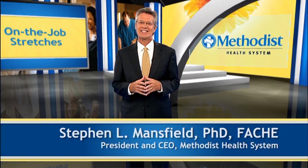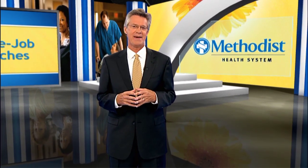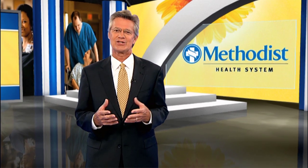Hi, I'm Steve Mansfield, President and CEO of the Methodist Health System. Healthcare careers can be very demanding, physically, emotionally, and mentally. In a word, stressful.